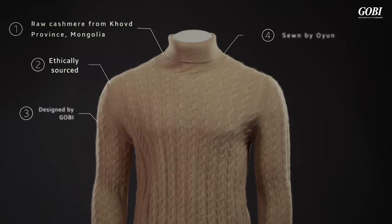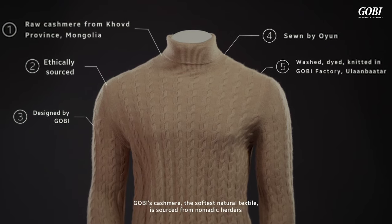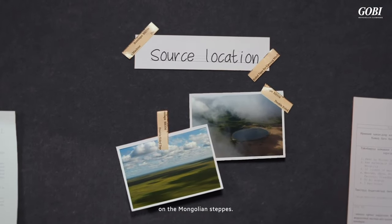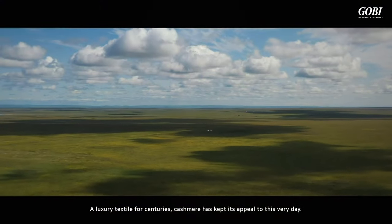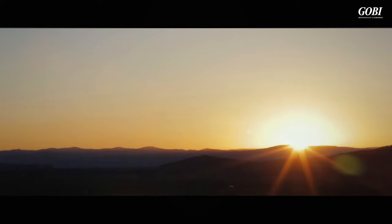How is a cashmere sweater made? Gobi's cashmere, the softest natural textile, is sourced from nomadic herders on the Mongolian steppes. A luxury textile for centuries, cashmere has kept its appeal to this very day.